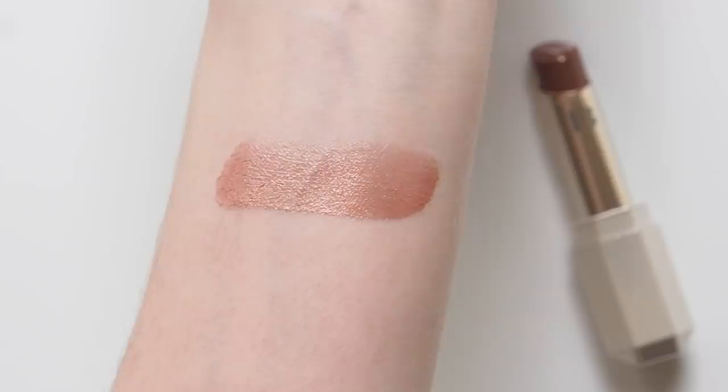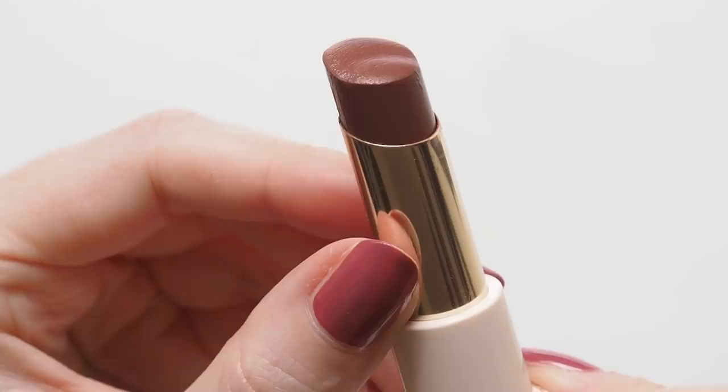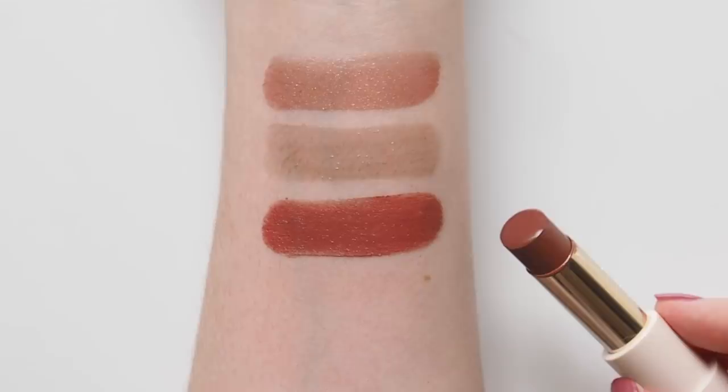Another Rare Beauty favourite: the With Gratitude Dewy Lip Balm in the shade Support. I love this rich rosewood colour, but I do mention in my review that this is the most tinted tinted balm I've ever seen. It's perfect if you want to create very intense, comfortable colour — as you can see — but you definitely have to use a much lighter hand or pat it onto the lips if you do want a subtle, sheer look.